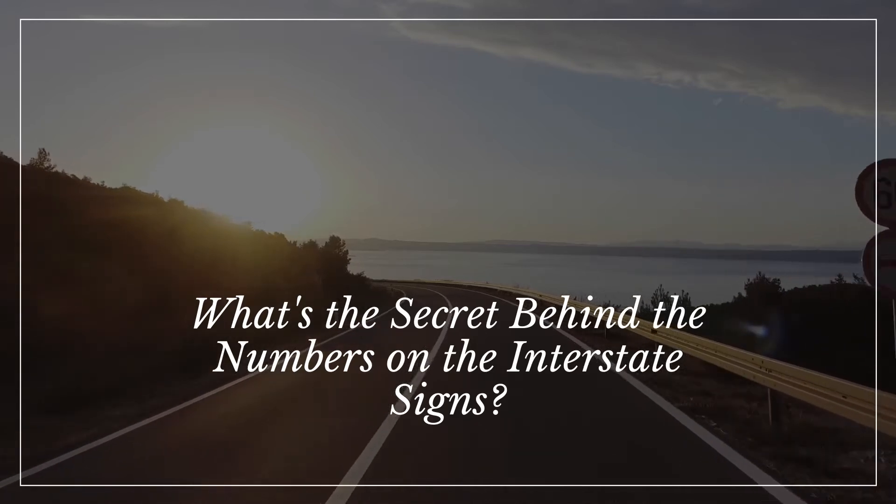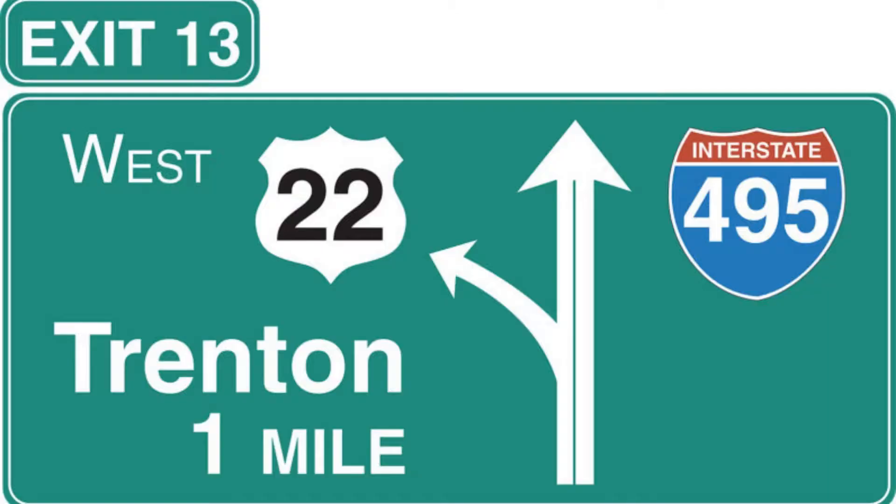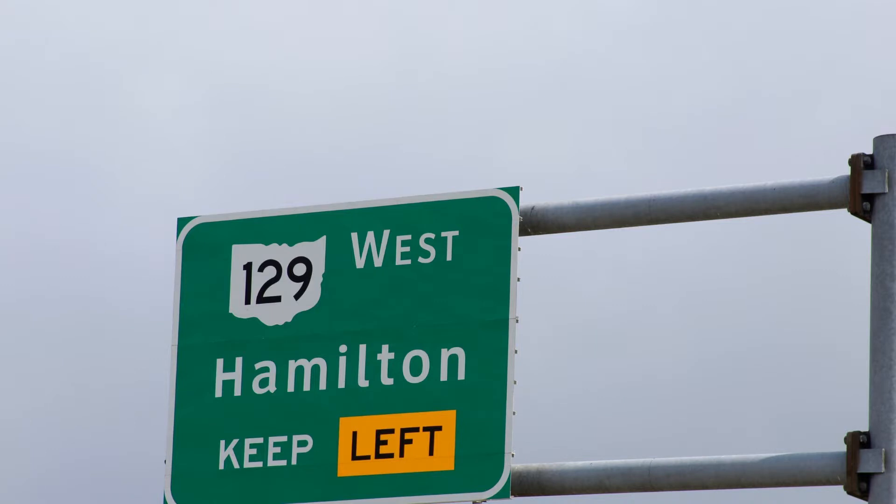What's the secret behind the numbers on the interstate signs? If you've ever driven west on Interstate 80 through Nebraska, you've seen one of the flattest and emptiest roads in America, and you probably had some time to ponder life's most important questions — for example, why is the highway called I-80, anyway? And why do some interstate names have one, two, or three digits? Buckle up, you're about to find out the secret codes behind the U.S. interstate naming system.